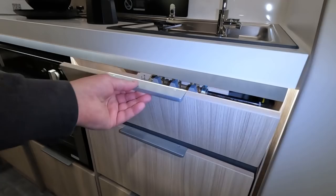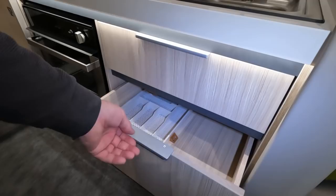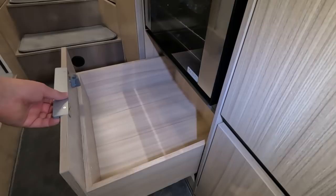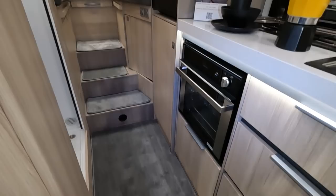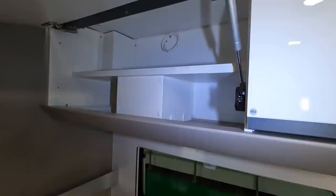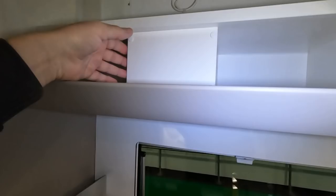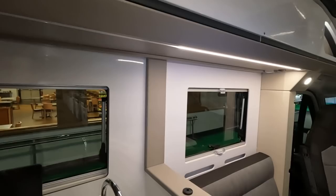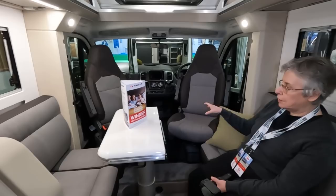It depends how much cooking you do. There's a nice big drawer — seems a little bit wasted as just a cutlery drawer — and the drawers are quite deep with more underneath. A lot of manufacturers are doing drawers rather than flap doors now, which is good. The lounge sofas are quite short.